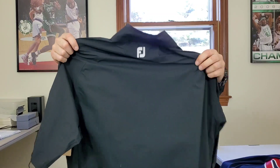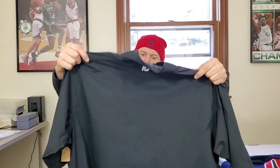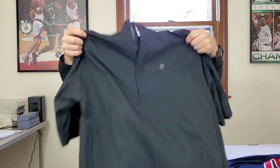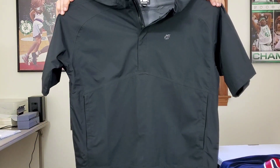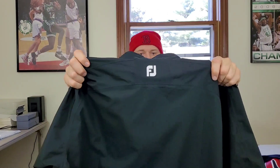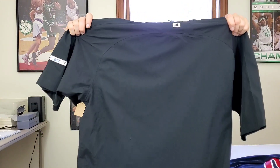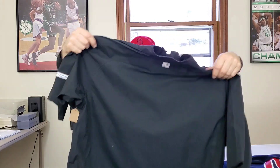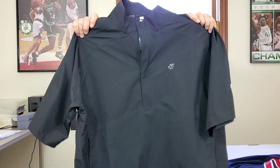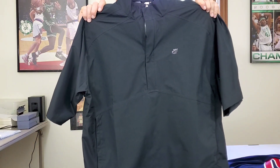Next on deck is a Foot Joy Dry Joy men's pullover — it's like a half-zip pullover jacket. I don't always pick up Foot Joy, but sometimes I do. This one is embroidered with the leaf logo, so I think this will definitely sell for between 30 and 35 bucks.